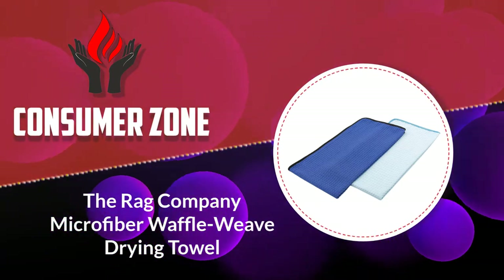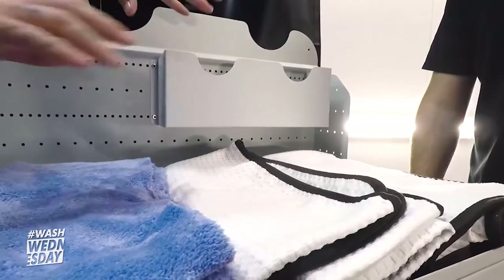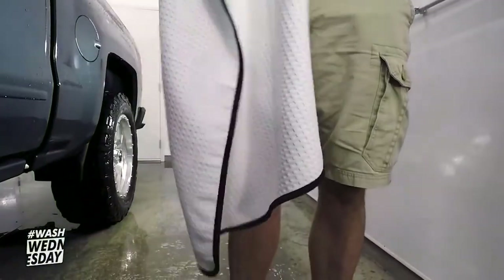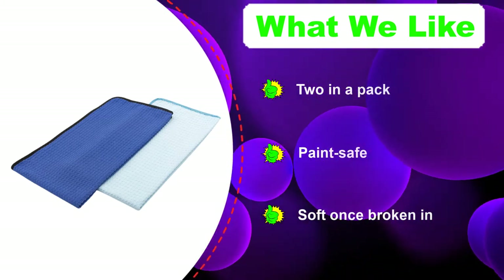Number five: the Rag Company Microfiber Waffle Weave Drying Towel. By this point on the list we're getting into options with about as many bad points as good ones. We advise making sure all the top options are unavailable before you consider buying any of these. We'd happily use this drying towel from the Rag Company, called the Dry Me a River, if we didn't know there was anything better.